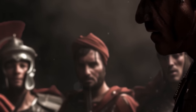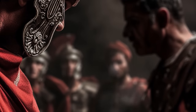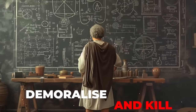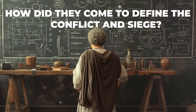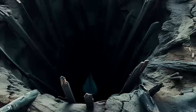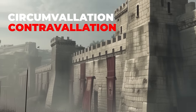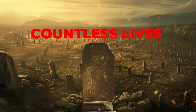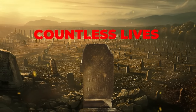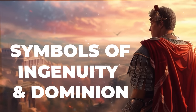Traps and obstacles never seen before were used to keep the Gauls from escaping the town and preventing any external forces from entering. But what were these deadly devices designed to demoralize, maim and kill, and how did they define the conflict? These ingeniously cruel innovations claimed countless lives and left entire nations physically and emotionally subdued — not merely tools of war, but symbols of Roman ingenuity and dominion.